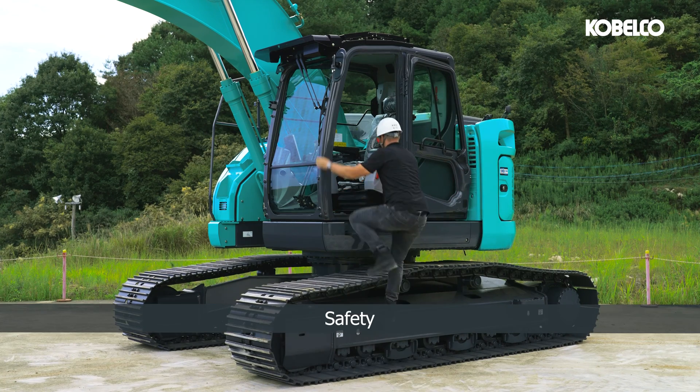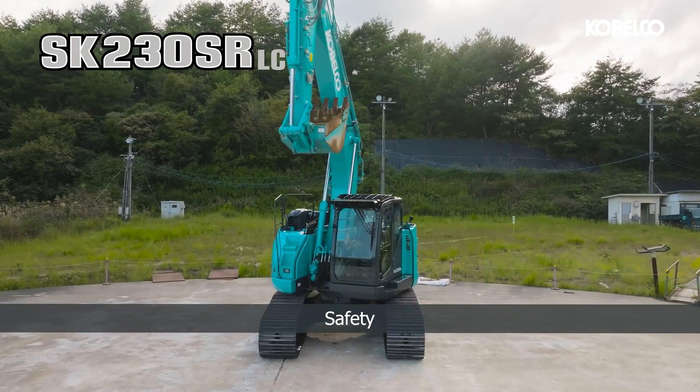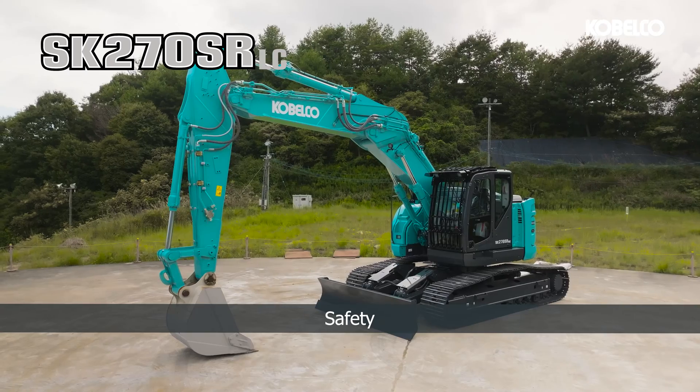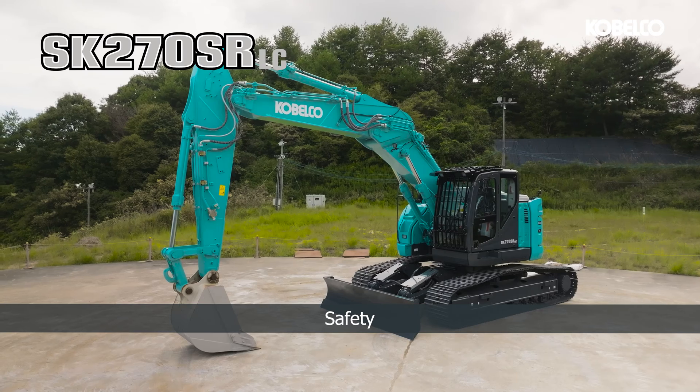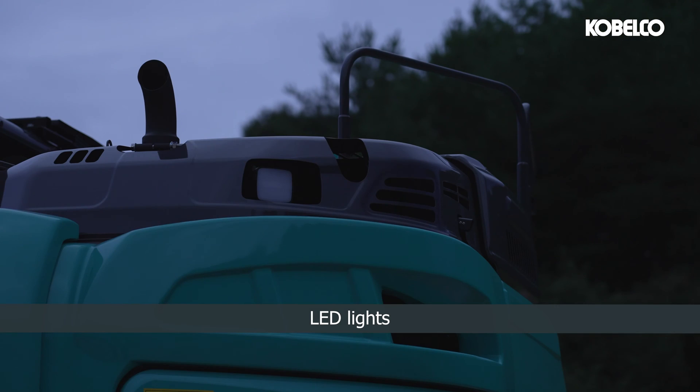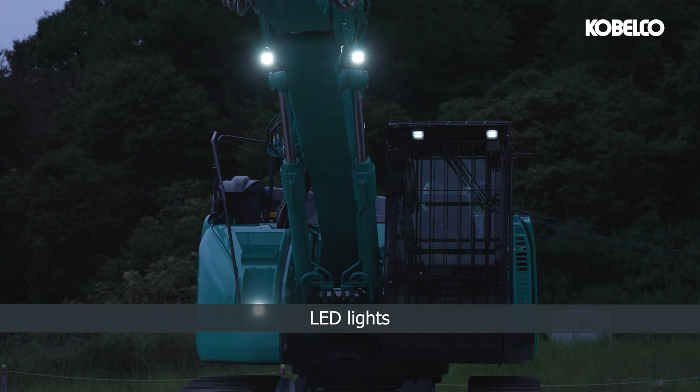Equipped with a ROPS, TOPS, and OPG-certified cabin, the SK-230 and 270 prioritize operator safety with a protective enclosure that meets industry standards. Two extra LED lights on the counterweight ensure well-illuminated work areas, enhancing visibility in low-light conditions.